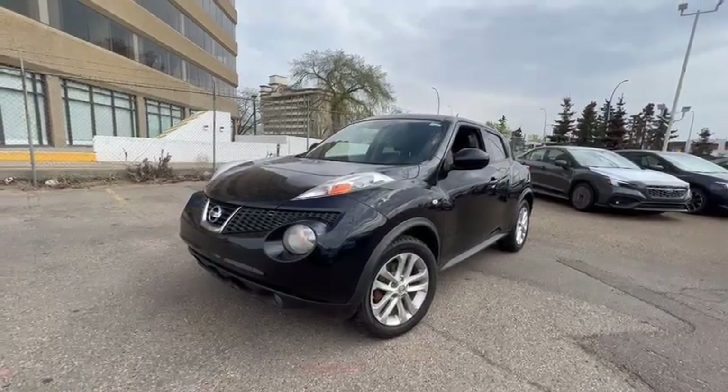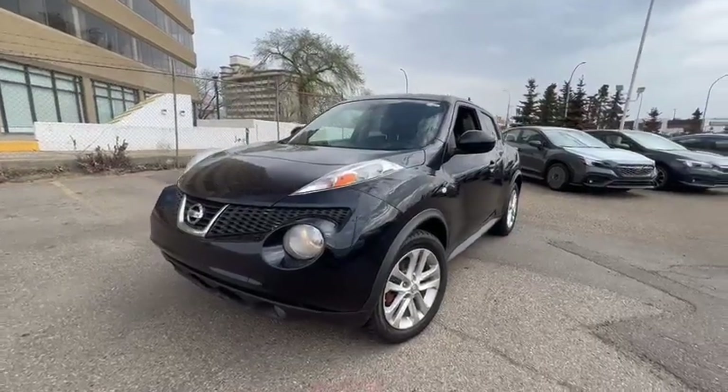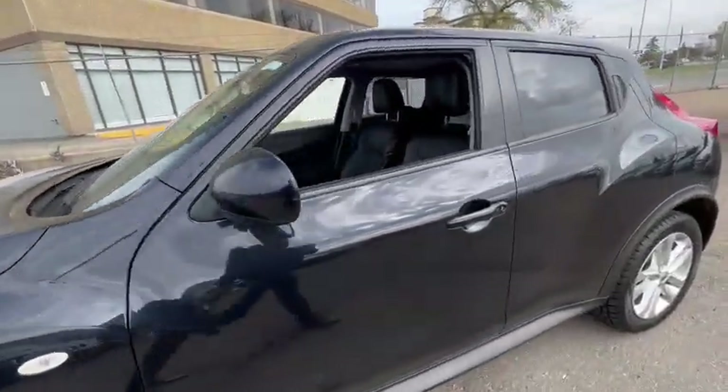Good morning, Lina. This is Miguel from Rally Subaru. Here's a video of the 2012 Nissan Juke we have available at the moment. If you would like to come in for a test drive, I can have it ready for you.